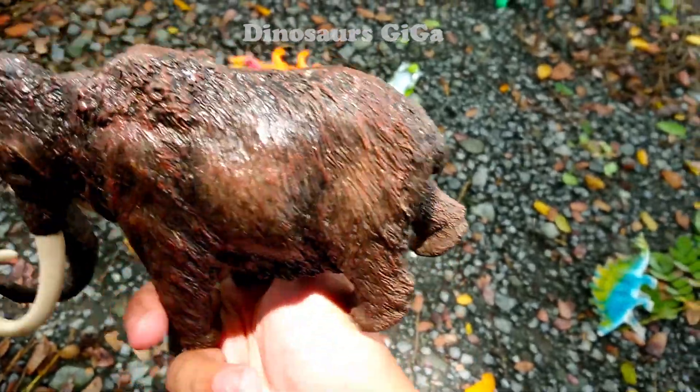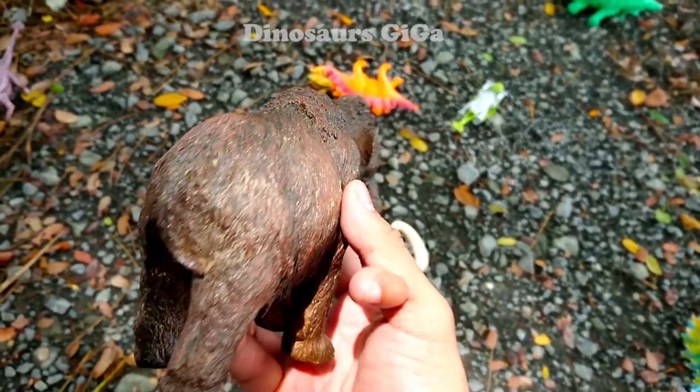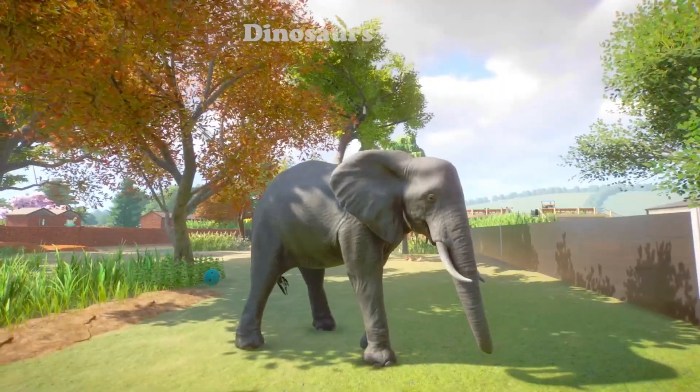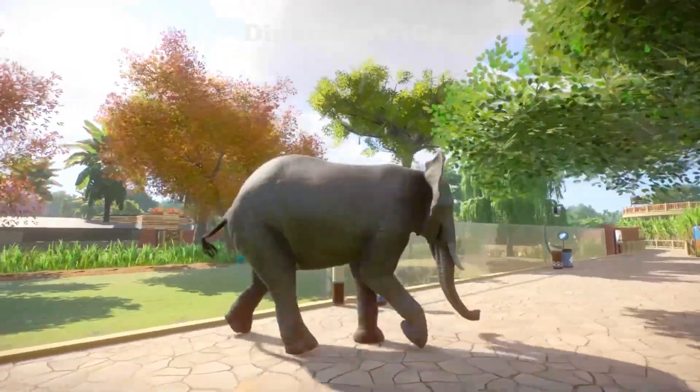A Mammoth model! Wow, we have a mammoth model here - very cool with its tusks. We are descendants of the woolly mammoth. This is actually a grey elephant that escaped from the zoo.